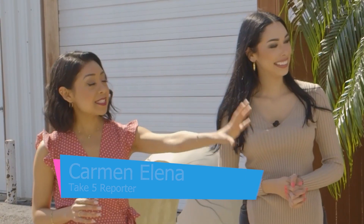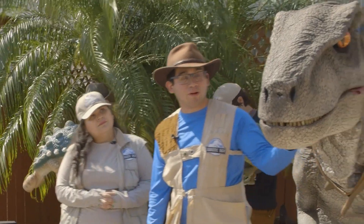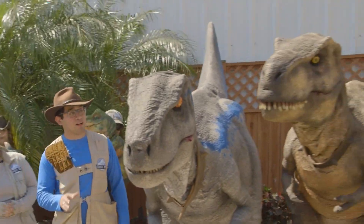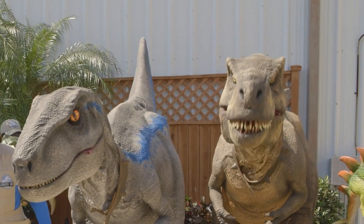Can you tell us a little bit about each dinosaur that you have right here, the type they are, and their names? So this is Blue, our velociraptor. She's a carnivore. She's a full-grown female.